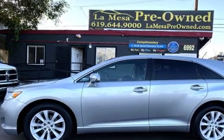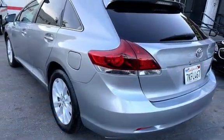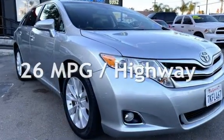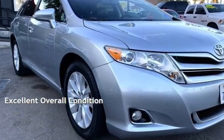This Toyota has less than 117,000 miles on the odometer. Estimated fuel economy for this vehicle is 20 miles per gallon in the city and 26 miles per gallon on the highway. This vehicle is in excellent overall condition.